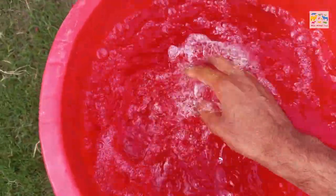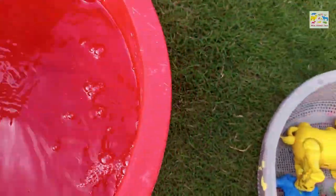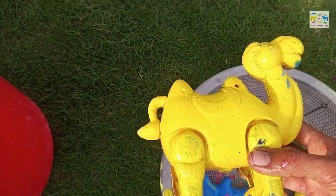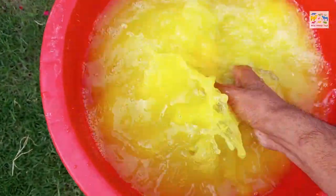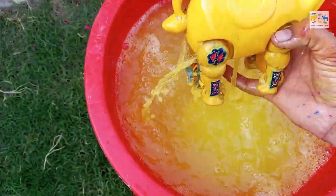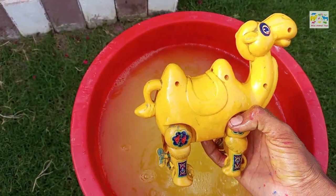Wow, so hot water, amazing. Now I will wash all these toys one by one. First of all, I will wash this camel, wow. Desert camel.